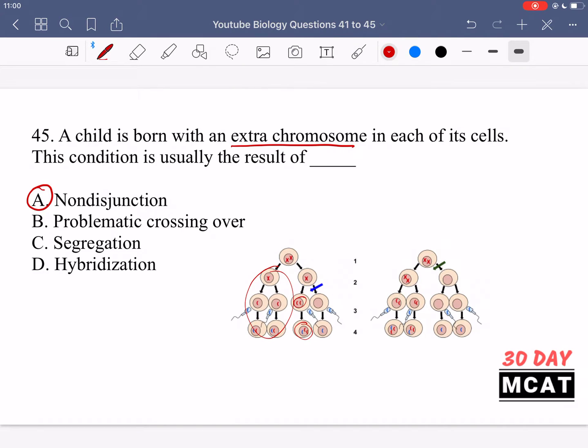Option B — problematic crossing over — is incorrect; crossing over is the exchange of genetic material between non-sister chromatids, which changes genetic content but not chromosome number. Option C — segregation — actually refers to proper separation of sister chromatids, leading to correct chromosome numbers. Option D — dehybridization — likely refers to DNA hybridization where single strands find complementary strands, which is not relevant to meiosis. Therefore, non-disjunction (option A) is the correct answer.